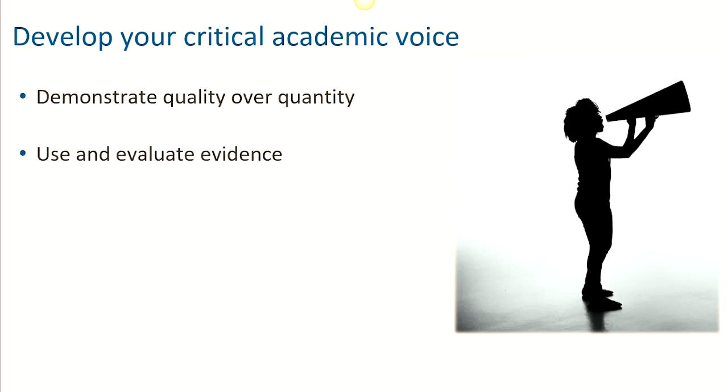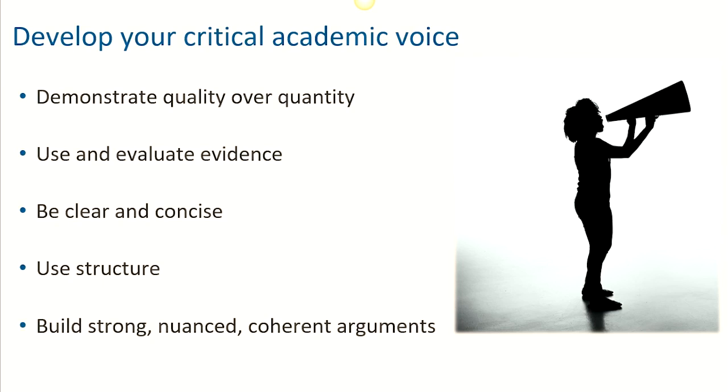And then, of course, you will need to clearly communicate all these ideas, arguments and research. This might be through, for example, writing, presenting, visuals and more. Usually this involves demonstrating the quality rather than quantity of your ideas, choosing, using, and crucially evaluating relevant evidence to support them. It means being clear and concise in what you say, aware of your audience and purpose, and using a clear structure — and really importantly, doing all of this to build strong, logical and easy to follow arguments.